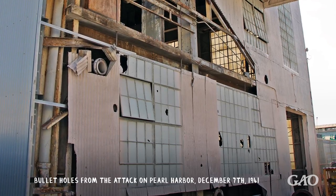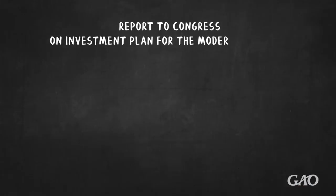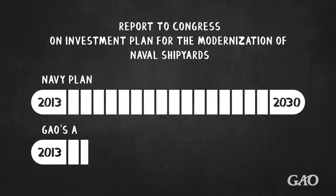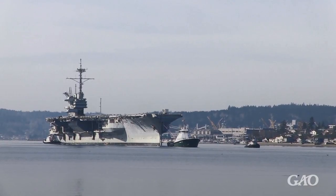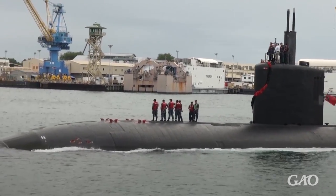The age of the shipyards and their histories also make them subject to historic preservation requirements. In 2013, the Navy estimated that it would take over 17 years to address some of its pressing shipyard issues. But our assessment indicates it will take longer than the Navy predicts, beyond 2035. Even with recent investments, the Navy is struggling to complete scheduled maintenance on time. And as its fleet grows, the Navy will face greater challenges.